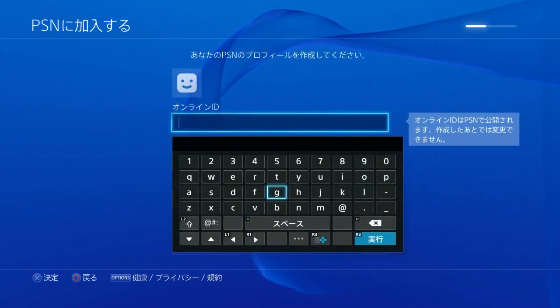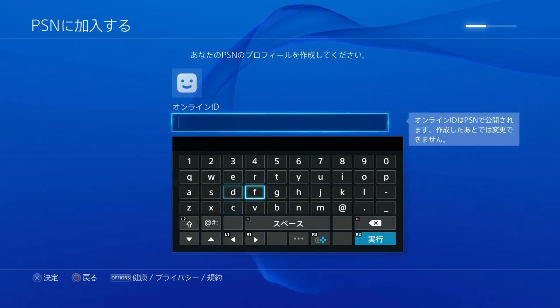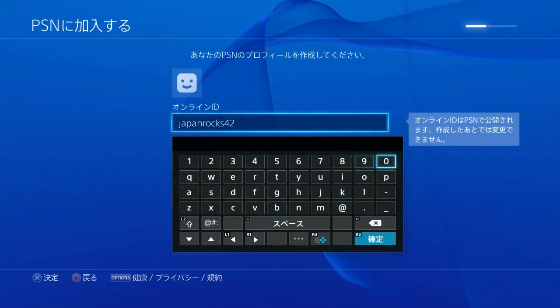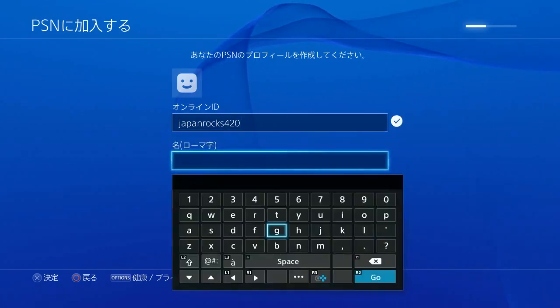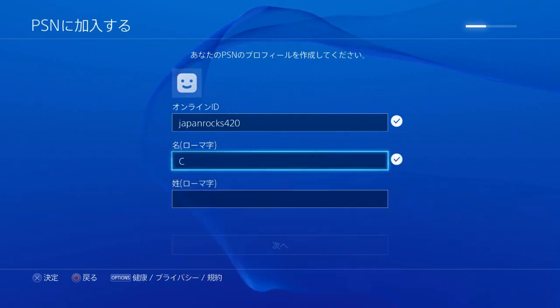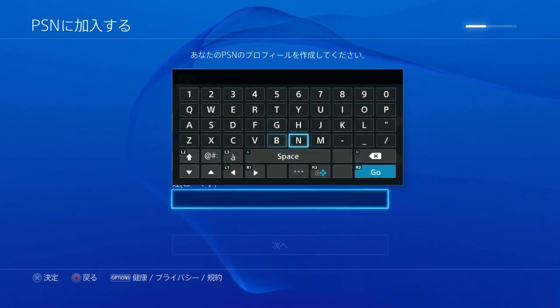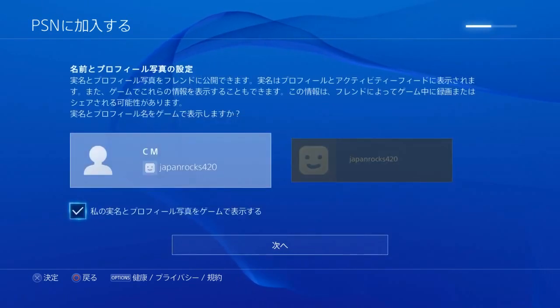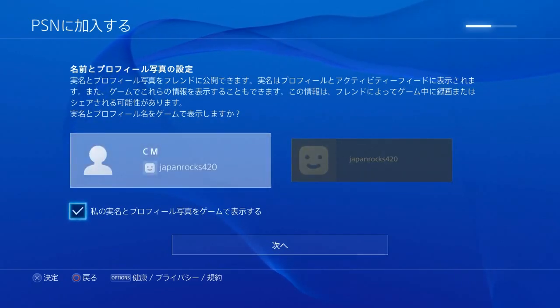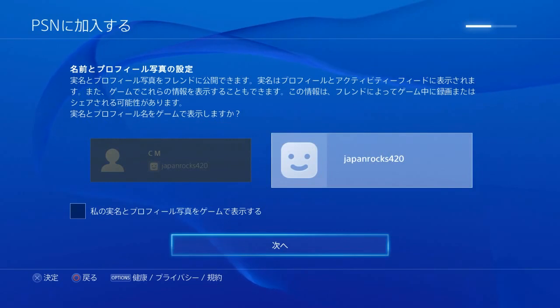Next is your PSN ID. Let's see... Japan... Rocks... 420. Nice, that's allowed. Next is your name. I'm just going to put C. And another name — it says Romaji — let's do M. So the display will be JapanRocks420. I only want them to see JapanRocks420. A check mark lets you use your real name; unchecked makes it use your PSN ID. We're using our PSN ID.